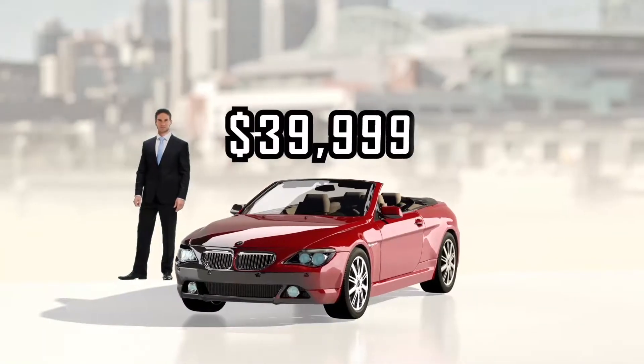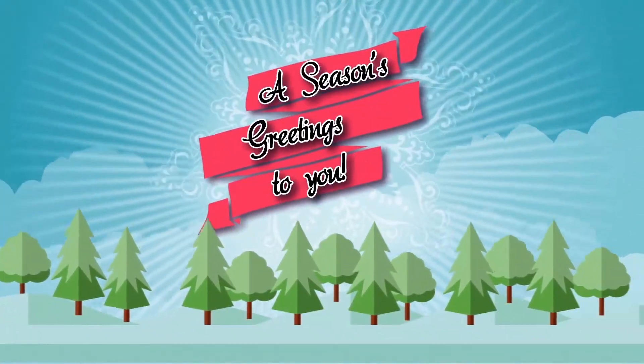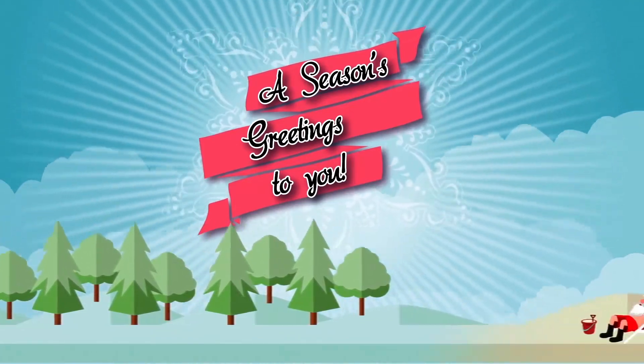Videsso lets you change photos, price information, and also change the look of the video to advertise the upcoming season.